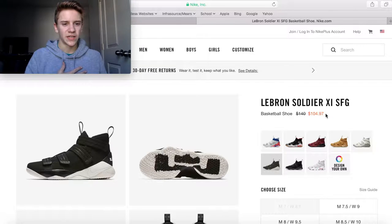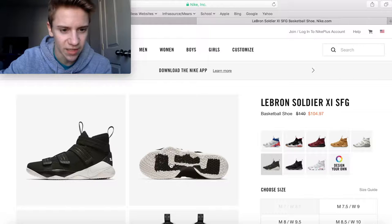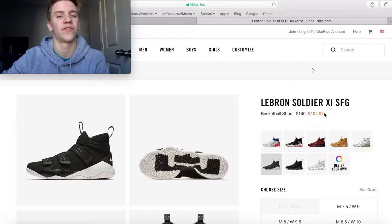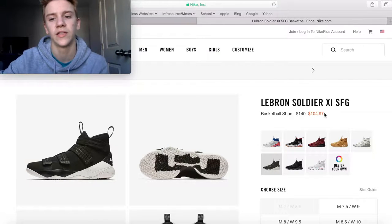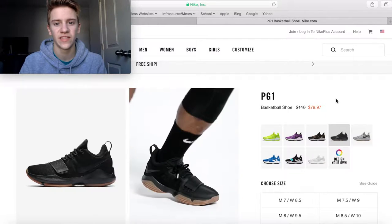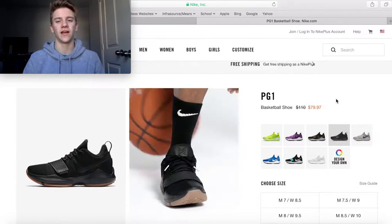Next up are the LeBron Soldier 11s. I don't really like these personally because of all the velcro straps — I'm not really into that — but in this nice black colorway, they're $105 from a $140 retail price, so $35 off. That's a pretty nice discount even though these are a couple years old. They're still nice looking shoes.